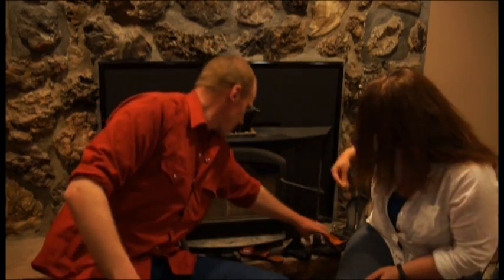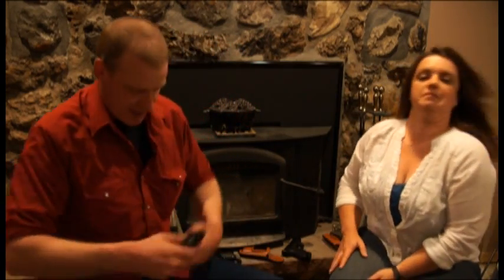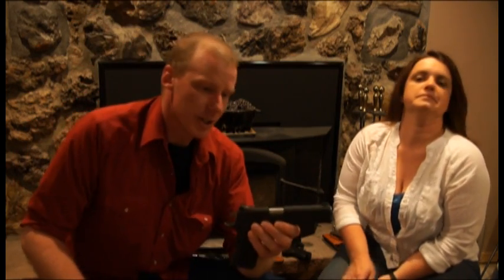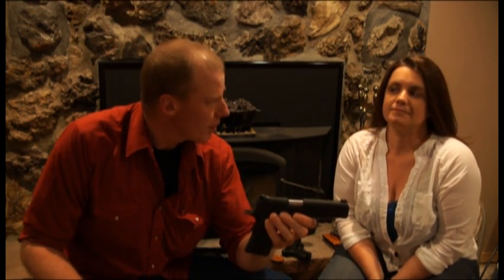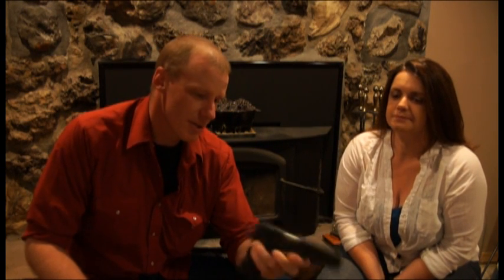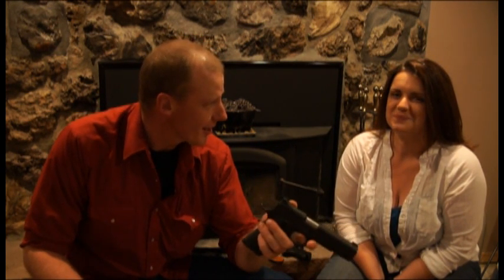We'll start with the first one you ever purchased for concealed carry. This one is a Kimber 1911, 45 ACP. You bought this about eight years ago? Yes. This one is the fabled diaper bag gun, right? Yes it is.